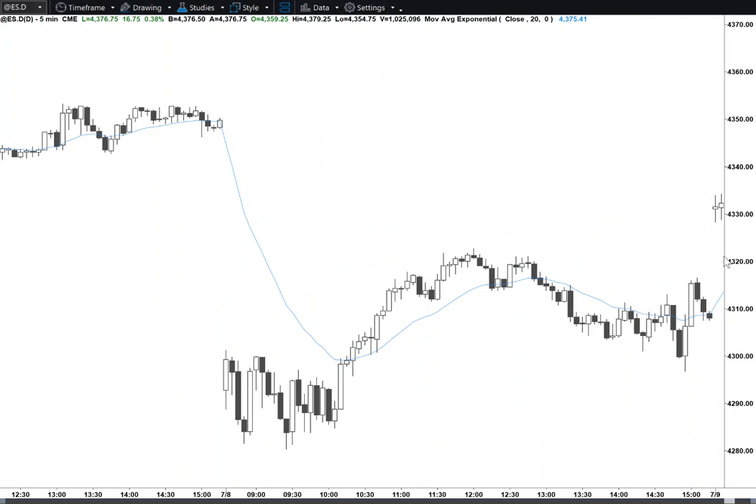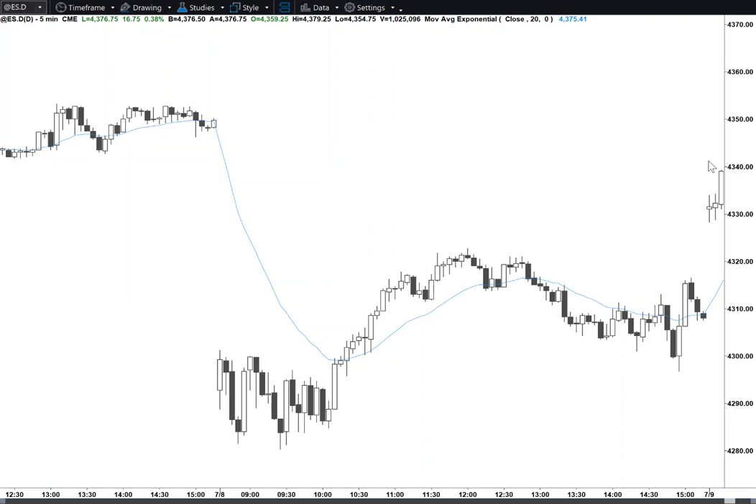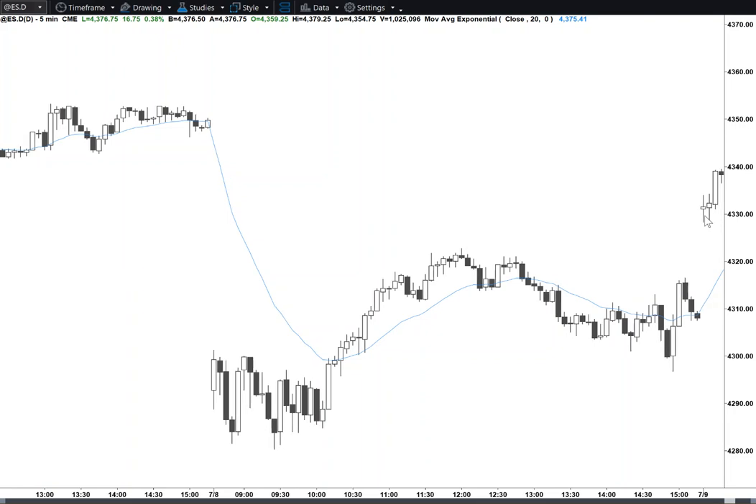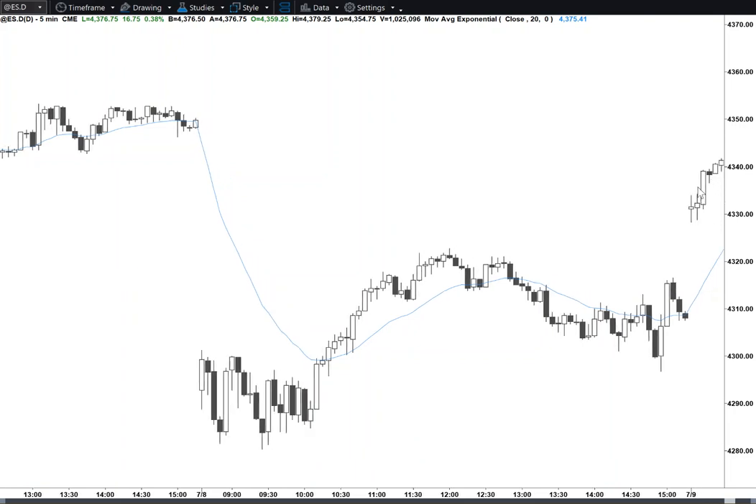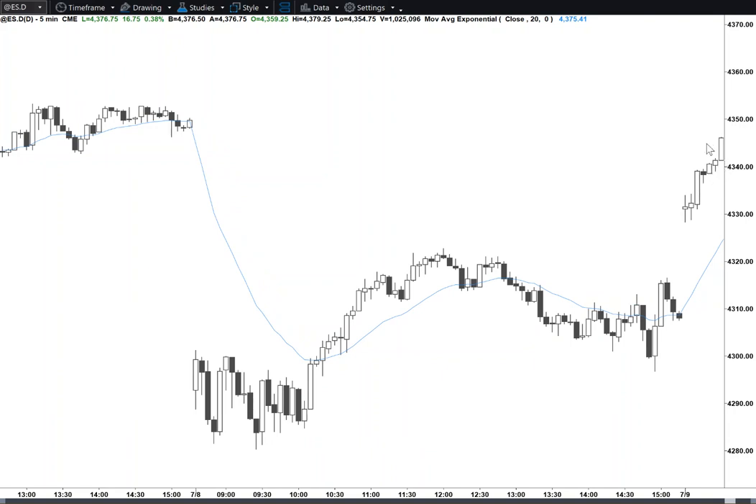Two consecutive inside bars. If they do anything, maybe you buy above, stop below. But you'll probably get stopped out. You don't necessarily want to sell above because you may get a breakout and could get trapped. Then you get a big bull bar — a 15-minute bar, a strong bar closing on its high. Bulls will buy above, stop below. It's always in long. Not enough reason to get out. Follow through — it's kind of delayed, but it's still follow through.